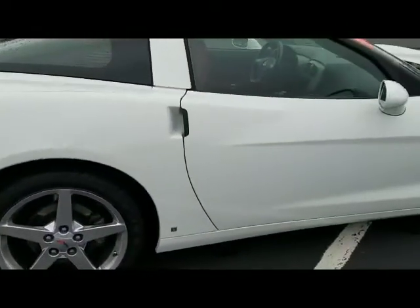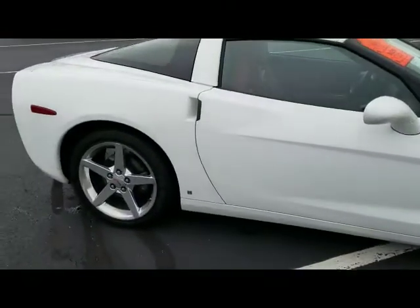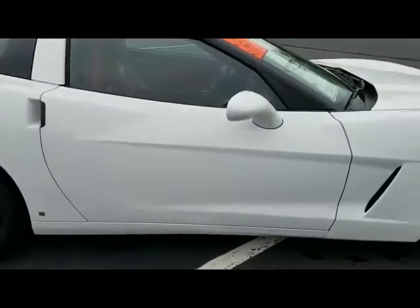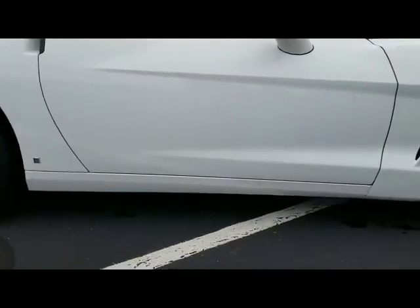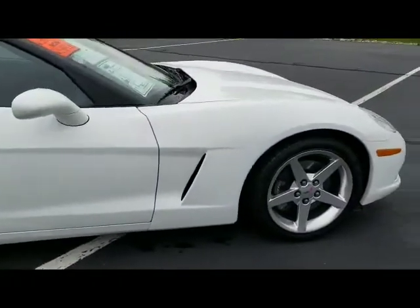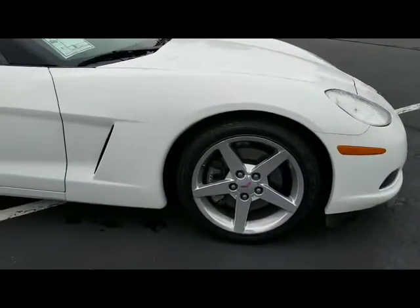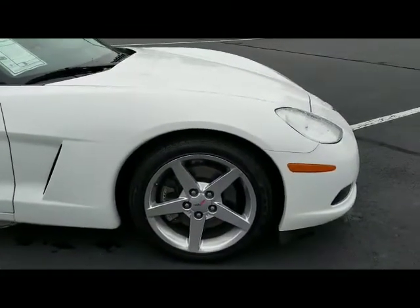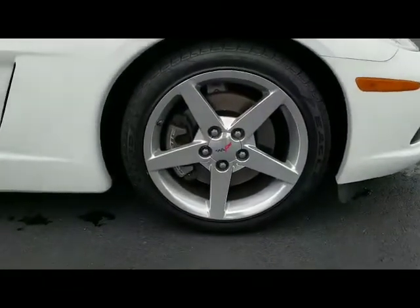The previous owner was obviously very careful where they parked this Vette because they really took very good care of it. The passenger side door is in perfect condition, as is the rocker — no scratches anywhere. The passenger side fender is immaculate, no chips, no scratches. And here's that alloy, Brian — perfect shape.